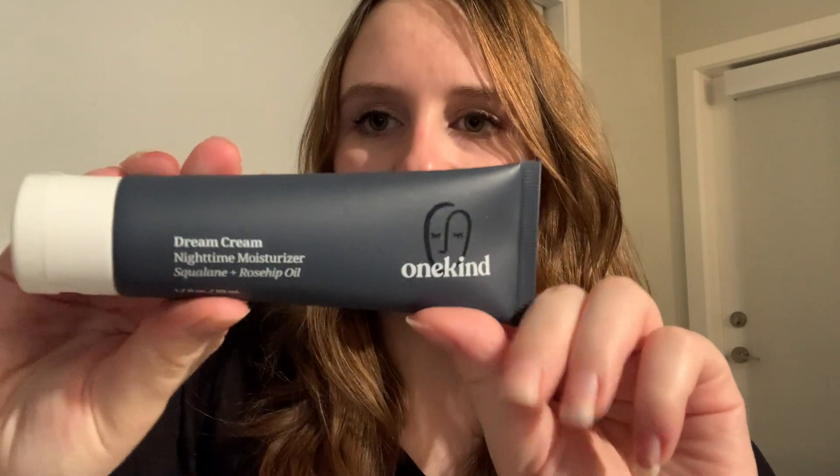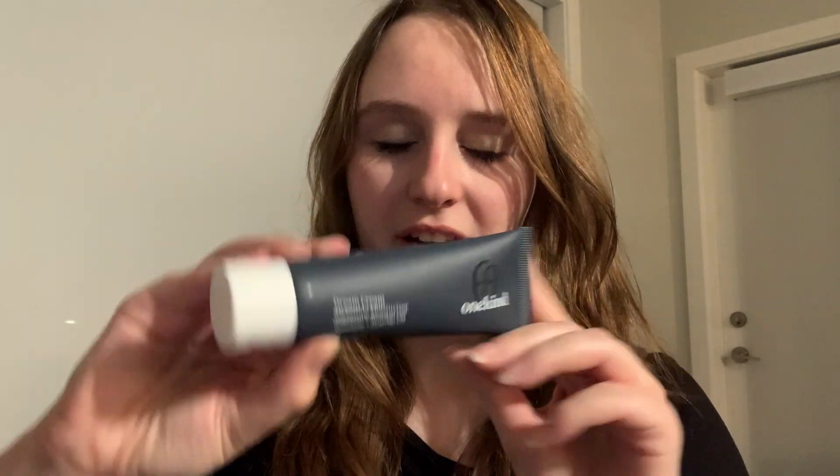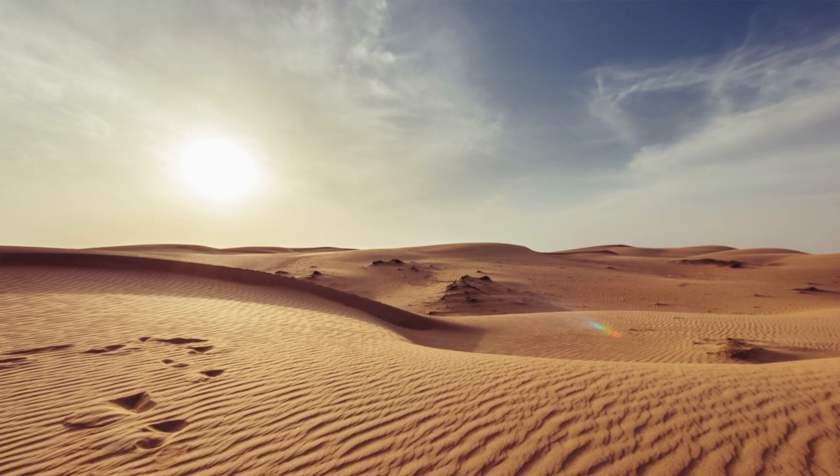The final add-on I selected is the one I'm most excited about — the One Kind Dream Cream Nourishing Nighttime Moisturizer. My skin is really dry naturally, especially when I wake up in the morning, and I haven't found a good nighttime moisturizer. This one had good ratings and was reasonably priced, so I thought I'd try it and see how it works with my skin.